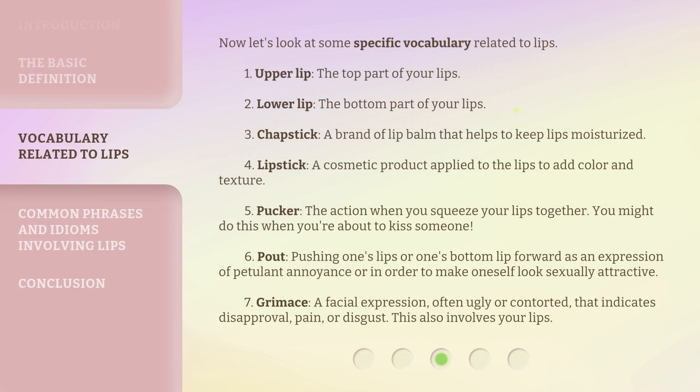Now let's look at some specific vocabulary related to lips. 1. Upper lip: the top part of your lips. 2. Lower lip: the bottom part of your lips. 3. Chapstick: a brand of lip balm that helps to keep lips moisturized. 4. Lipstick: a cosmetic product applied to the lips to add color and texture. 5. Pucker: the action when you squeeze your lips together.